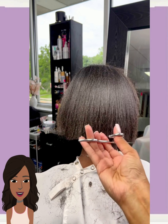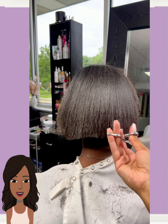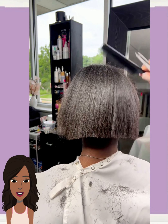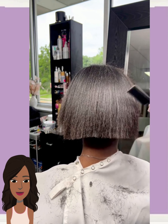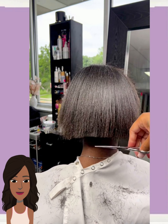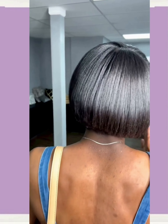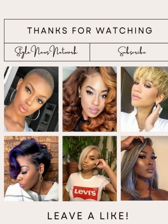Next up we have another cut transformation. It looks like her ends are thinning, and the stylist is just kind of trimming the hair, giving it more of a healthy appearance through a bob style. Beautiful curls — very nice.